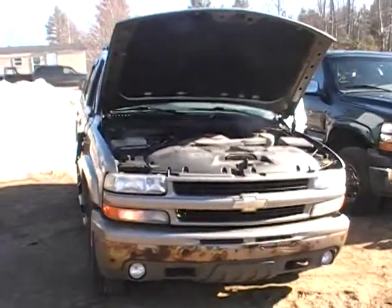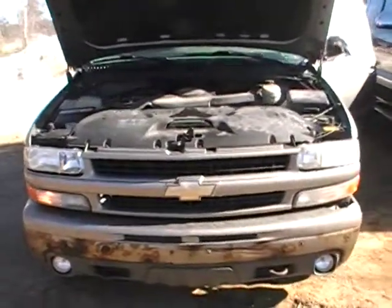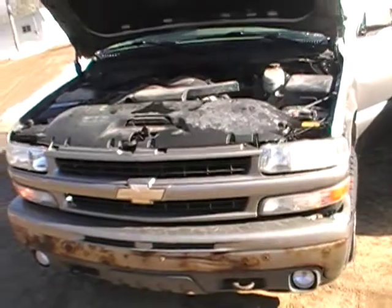Hey and welcome to Just Chevy Trucks. Today we've got an '03 Chevy Tahoe with the 5.3 liter engine in it. As you can see, she's met her day — a little rusty, a little banged up.